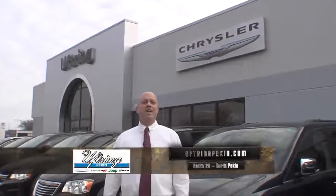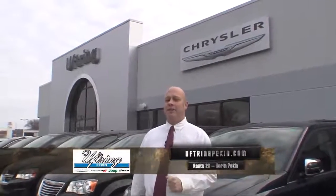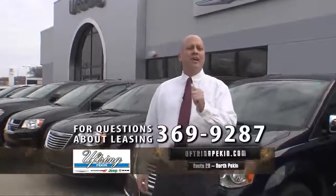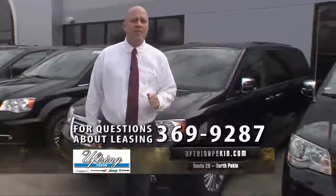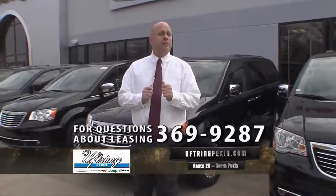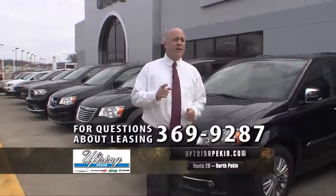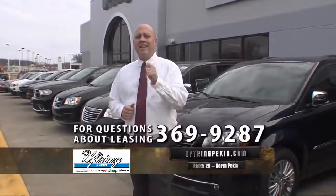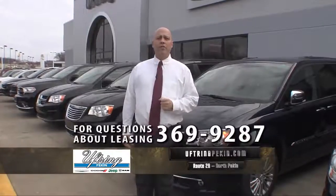Hi and welcome back to Uftring Chrysler Dodge Jeep Ram in North Pekin. I'm standing right out here in the front of the building to tell you about some tremendous purchases — up to $7,000 off a 2015 Touring L minivan. $7,000 off! You're not going to find that anywhere. We took a special allocation to get extra of those. I've also got Dodge Grand Caravan AVPs and Journey AVPs for $17,990 — brand new vehicles, both third-seat vehicles.